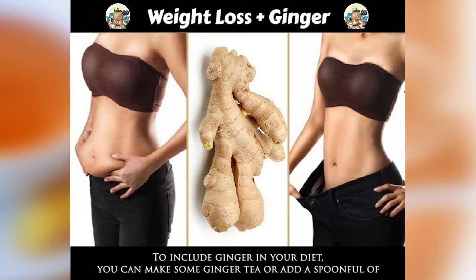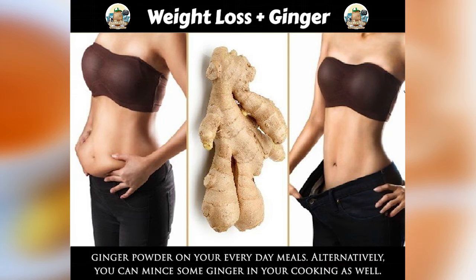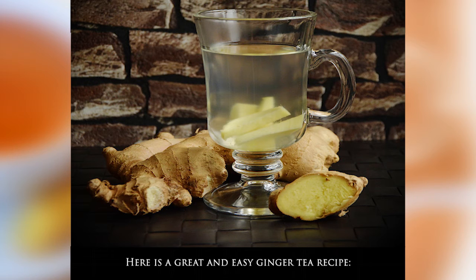To include ginger in your diet, you can make some ginger tea or add a spoonful of ginger powder to your everyday meals. Alternatively, you can mince some ginger in your cooking as well. Here is a great and easy ginger tea recipe.